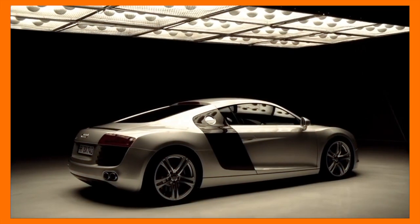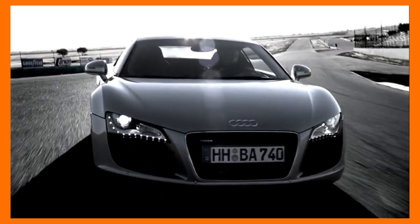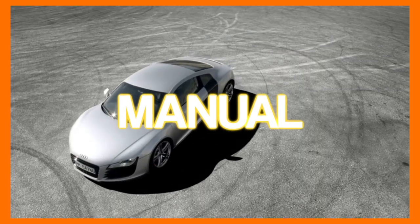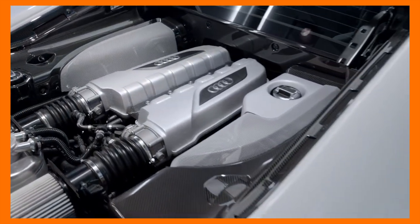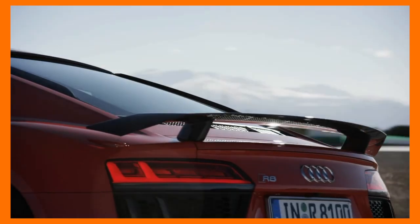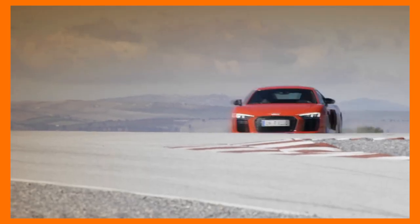The Audi R8 was introduced way back in 2006 as Audi's flagship halo car. When it launched, it came with Audi's in-house 4.2-litre naturally aspirated V8 with the option of an auto or manual transmission. After a few years, Audi transplanted the Gallardo's V10 engine into the R8 and basically created a cut-price, more practical, more usable and more reliable Lamborghini. Fast forward to 2015, Audi launched the Gen 2 R8 with the Huracan's 5.2-litre naturally aspirated V10 and a dual-clutch transmission.